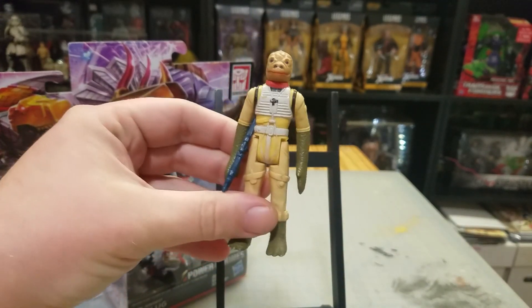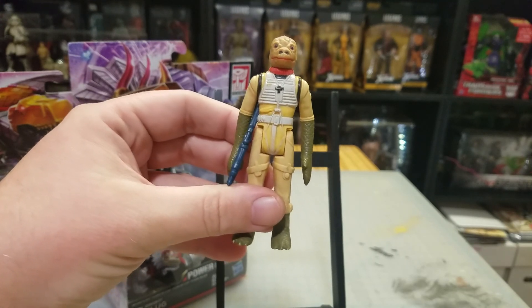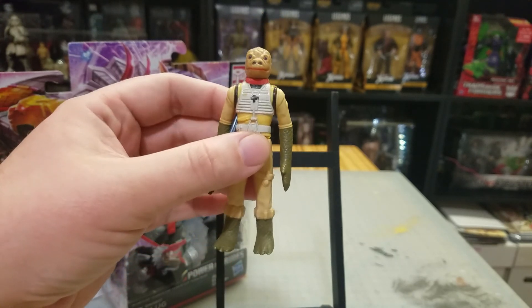Next up, I did pick up a Bossk. I don't have a huge vintage Star Wars collection, but I've got a couple. I'm wanting to get the first 12 and all of the bounty hunters and a couple other random ones.